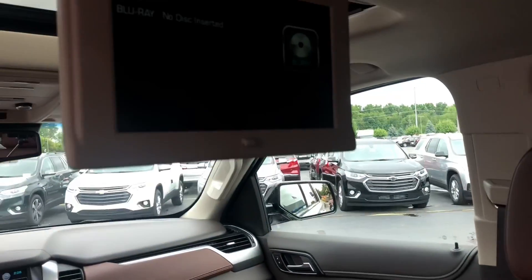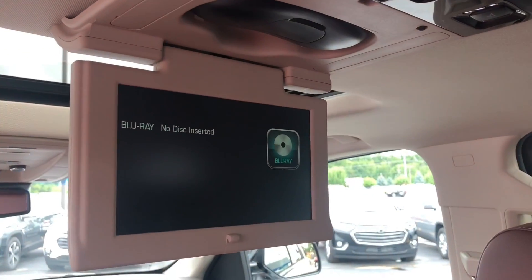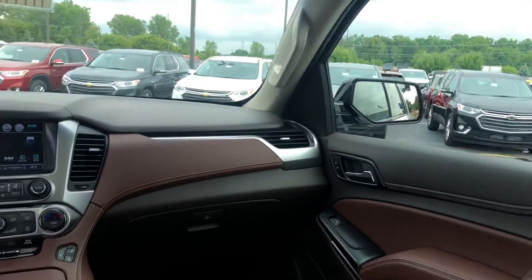Now when we talk about that rear entertainment system, it will handle DVDs, gaming systems, and of course anything Bluetooth.